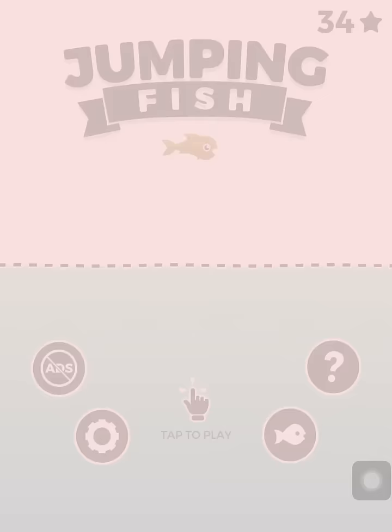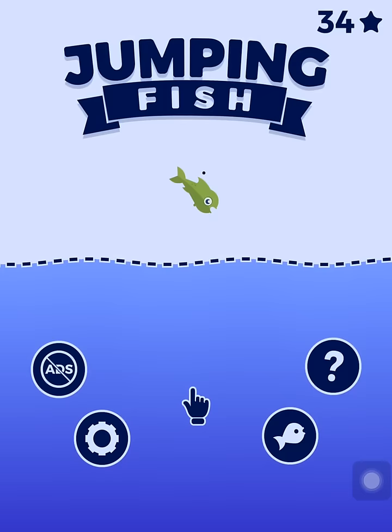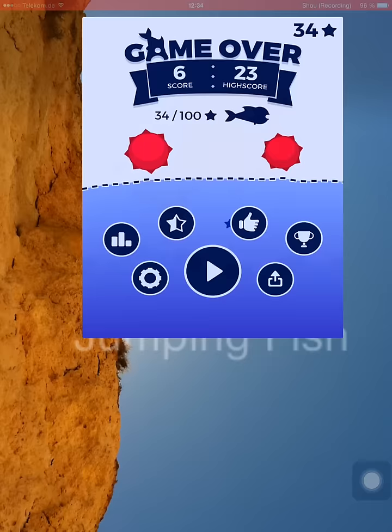It is as always simple but challenging. I will put the download links for Android and iOS in the description so you can just download it. My high score is 23 — try to beat this! What is your high score?